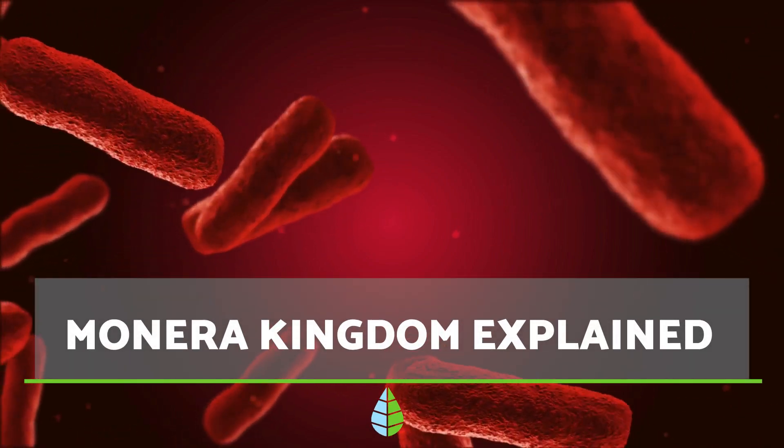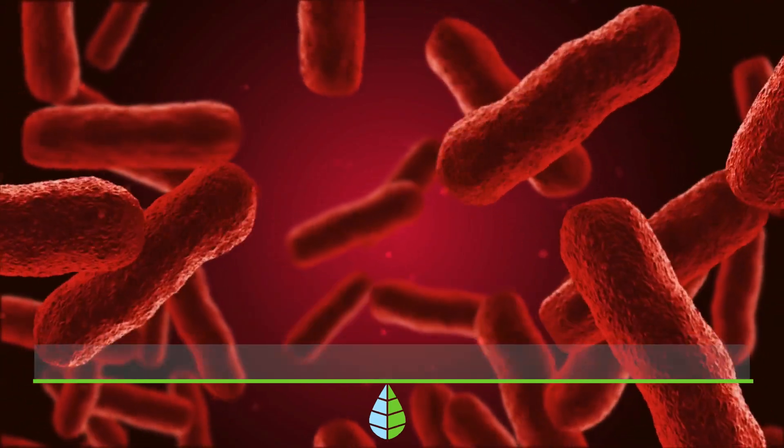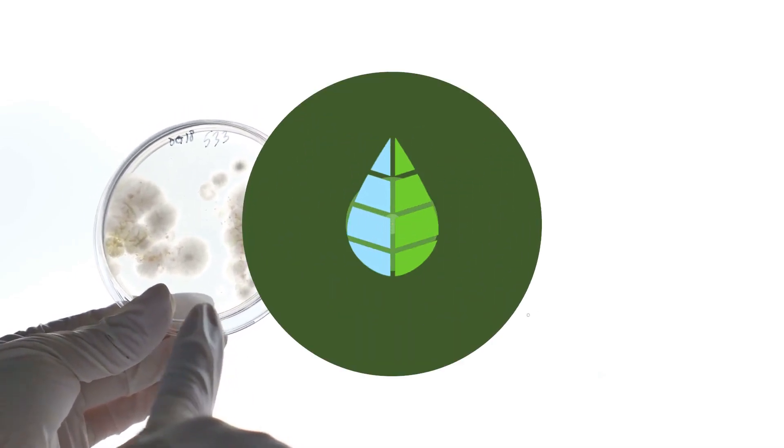Today we're going to dive into the Monera Kingdom. We'll explore what it is, its key characteristics, how it's structured and how it's classified.